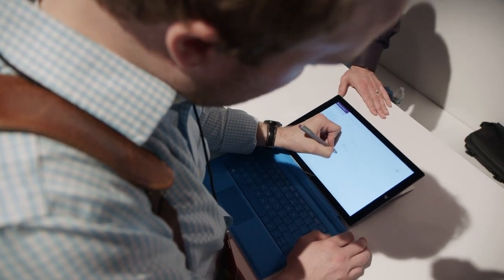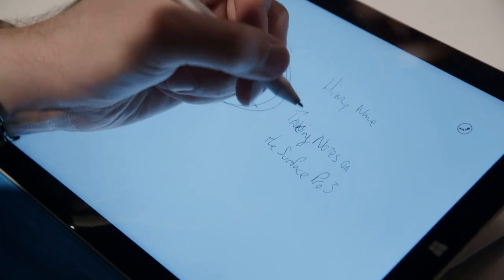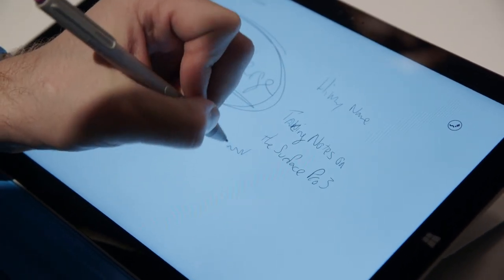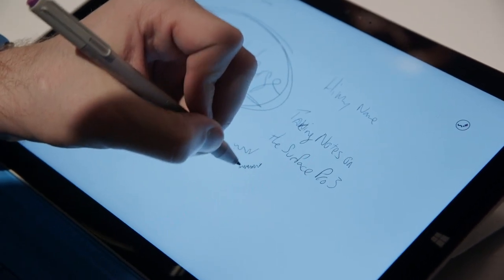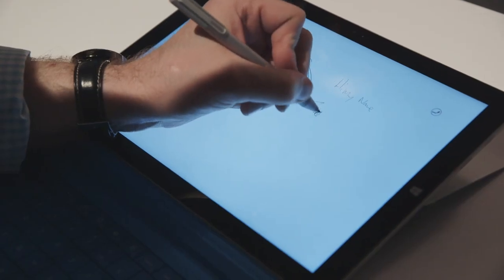Writing has been greatly improved with the new Surface Pen, which works with Microsoft's OneNote software to do a bunch of different tricks with writing on the screen itself, including palm rejection and character recognition, and all kinds of things that make it easier to write on a screen.